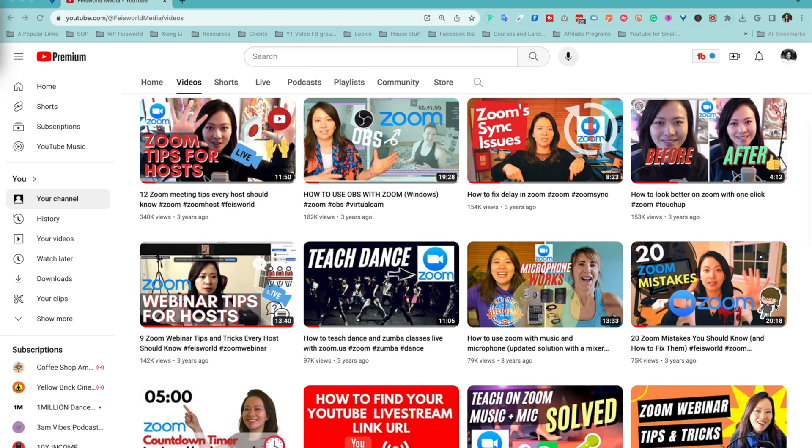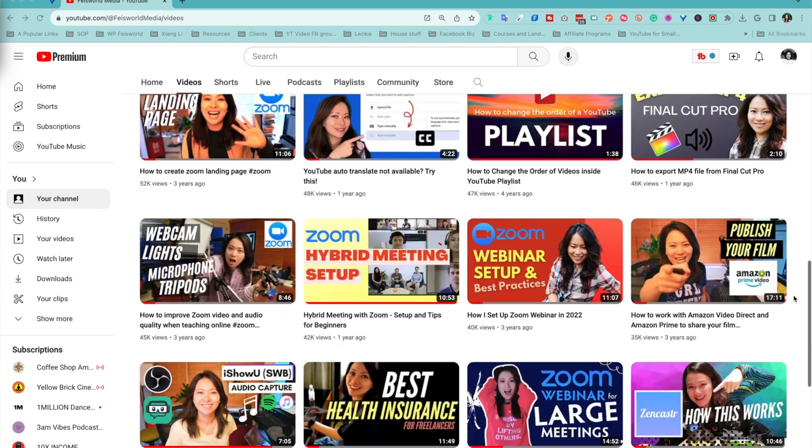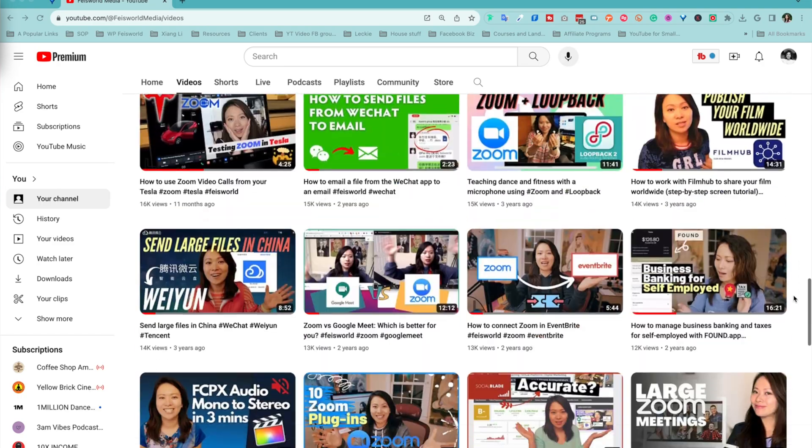Zoom has been the most popular virtual meetings and webinars platform of choice for many years, but what if there's a better alternative for creators and small business owners like you and like me? Hey, it's Faye, and in the past few years here on YouTube I've shared some of the more popular videos and tutorials related to Zoom meetings and Zoom webinars, but I think it's time for us to take a look at other alternatives.